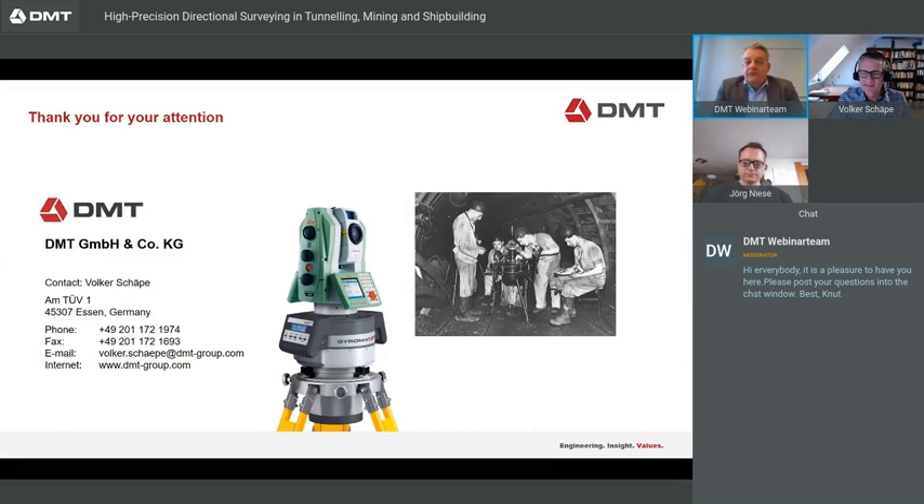Thank you, Volker, for your presentation of the Gyromat 5000 system — its history, development, and applications in tunneling, mining, and shipbuilding. Now I want to ask questions from the audience. First, from Klaus: are you developing a new version of the Gyromat? What would be the improvements and when will it be available on the market?